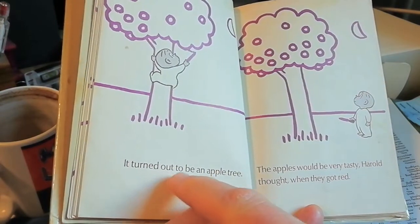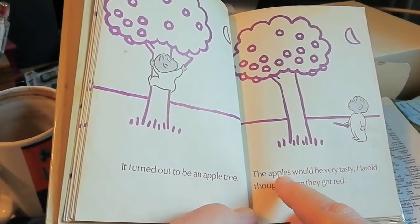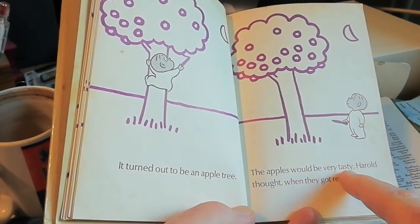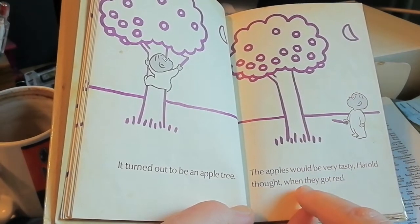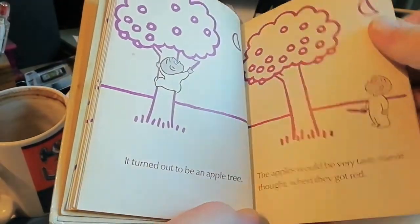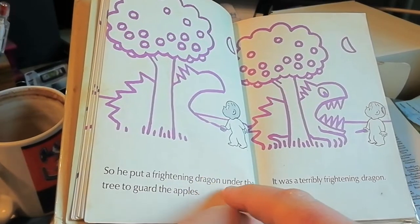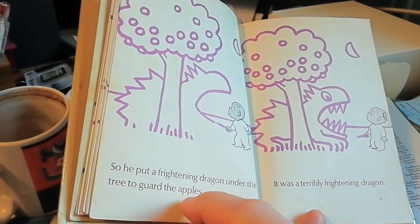It turned out to be an apple tree. The apples would be very tasty, Harold thought, when they got red.